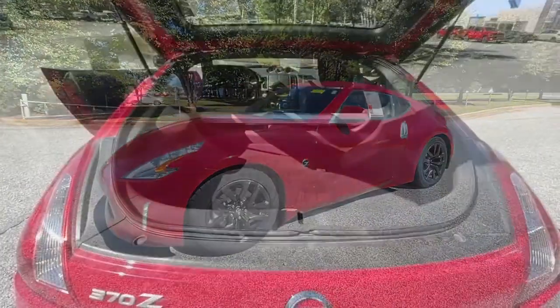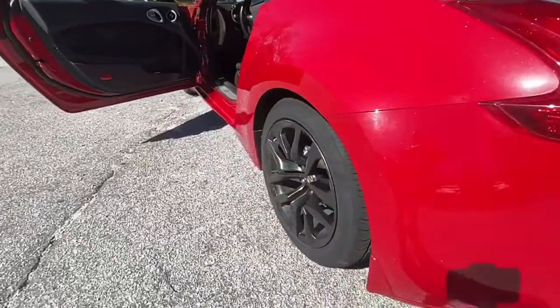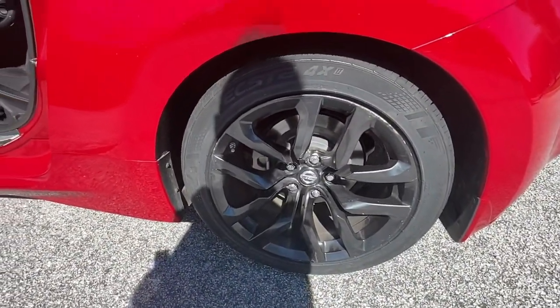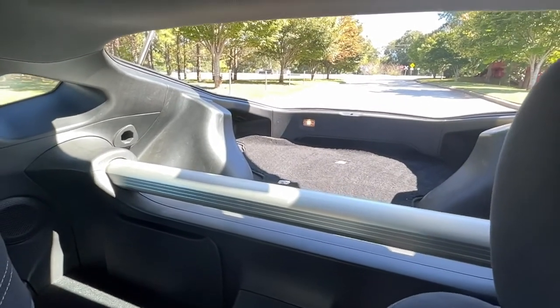The following are some of this vehicle's highlighted options: keyless entry, keyless start, aluminum wheels, Bluetooth connection, steering wheel audio controls, rear wheel drive, stability control, leather steering wheel, intermittent wipers, and HID headlights.